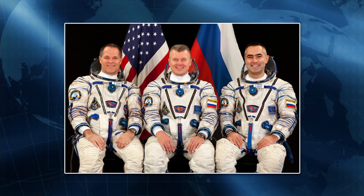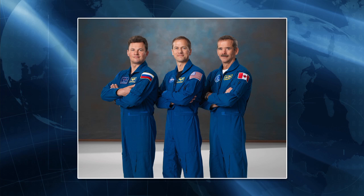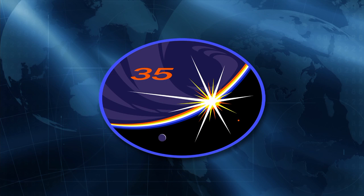The increment 35 crew of Roman, Tom, and Chris will be starting their three-person half-crew increment for about 16 days. Today is their 30th day in space. Chris Hadfield has three previous spaceflights, Tom Marshburn had one previous, and Roman had one previous spaceflight. They're experienced and working hard getting caught up on everyday station activities.